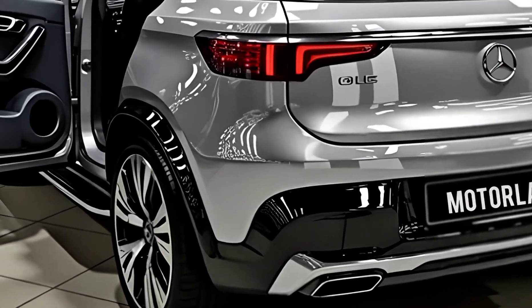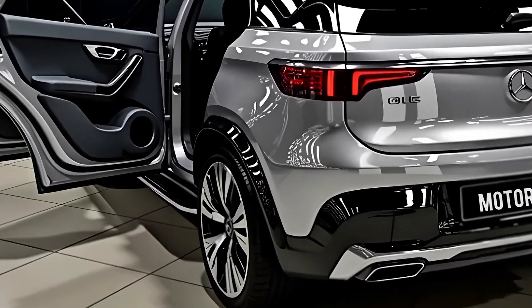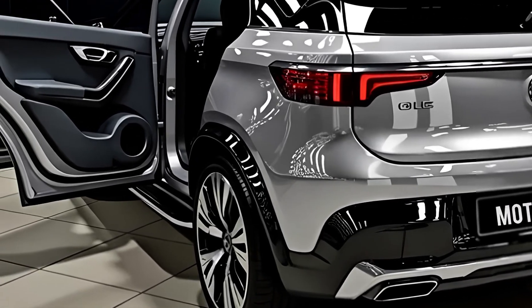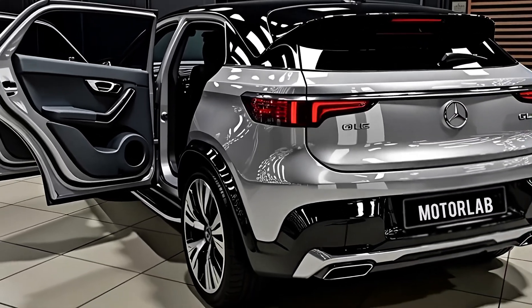Safety is another area where Mercedes continues to lead. The 2026 GLC comes equipped with the latest in driver assistance features, including adaptive cruise control, lane keeping assist, blind spot monitoring, and an upgraded autonomous driving system for select situations.